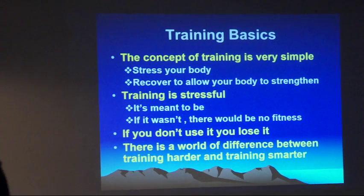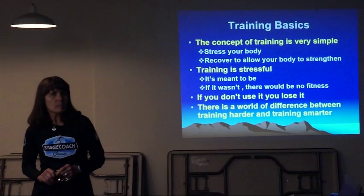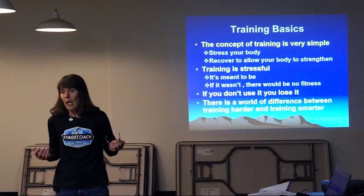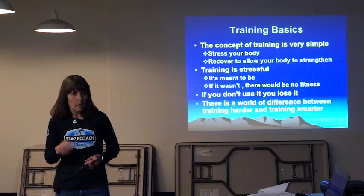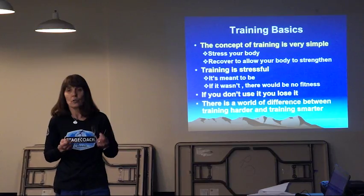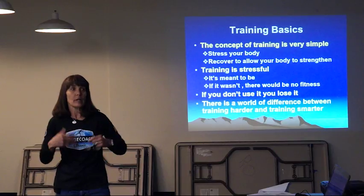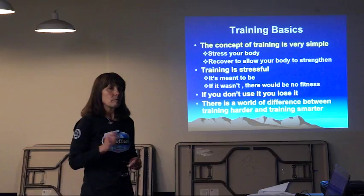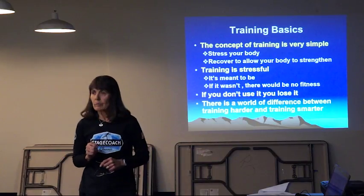Your body is an amazing machine. If you stress your body and then allow it to recover, your body essentially goes, 'Hey, that hurt — I better do something so that the next time you do that to me, it doesn't hurt.' So you stress, you recover, and your body builds stronger to take on that stress so that the next time that stress isn't a stress anymore. But likewise, your body does the opposite — if you don't stress it, you lose it.